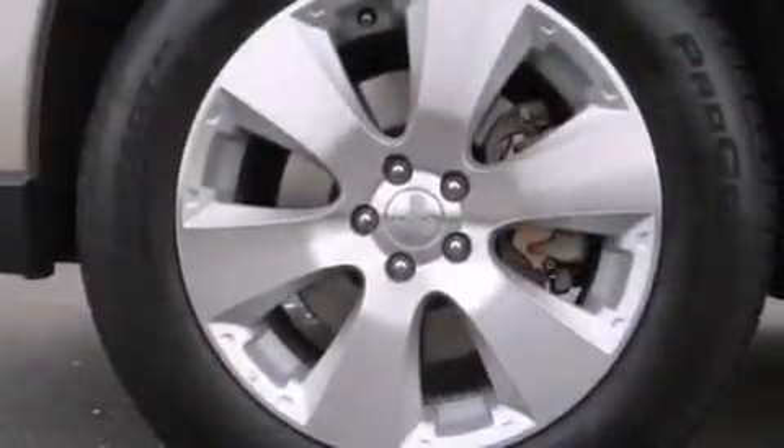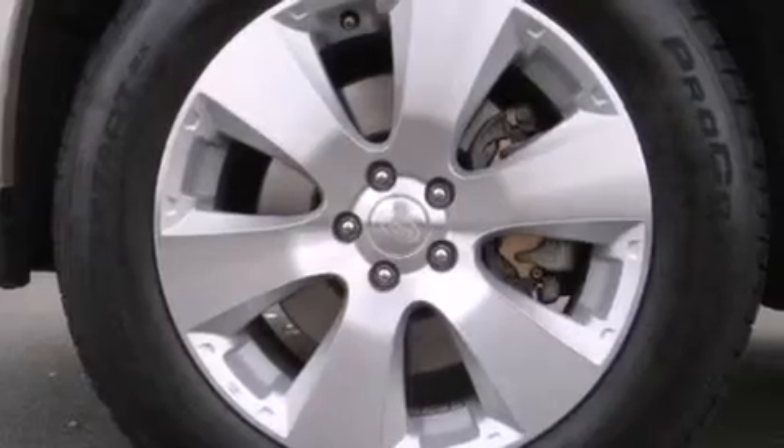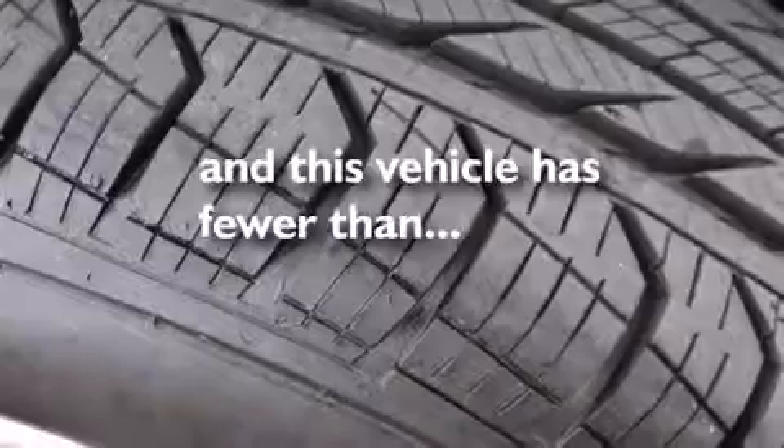Front side impact airbags, rear seat childproof door locks, full power accessories, a rear window defroster, and this vehicle has less than 52,000 miles.